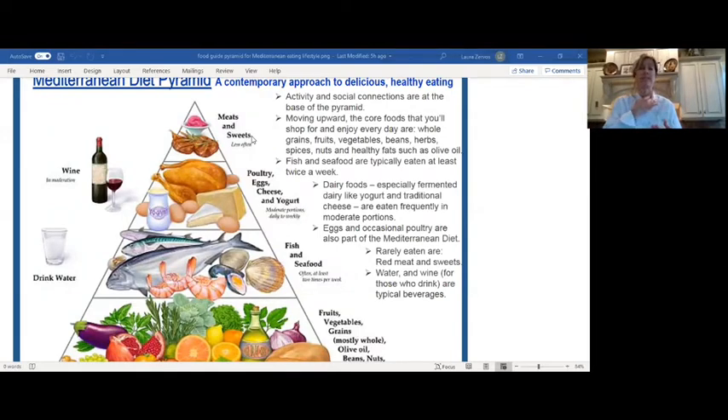Along the side of the pyramid it shows wine in moderation. The recommendation is no more than one glass a day for women, no more than two for men, consumed with meals — ideally with dinner. Of course, lots of water as well: generally around six to eight eight-ounce glasses of water per day. I love this food pyramid because the emphasis is at the base, and social time is encouraged.